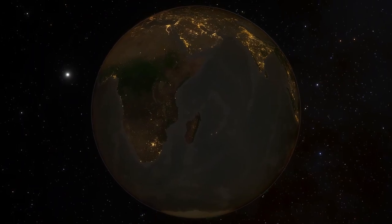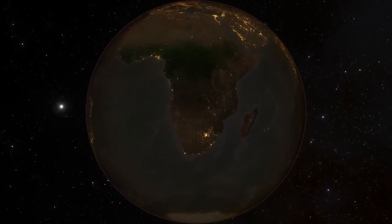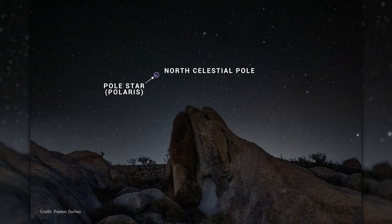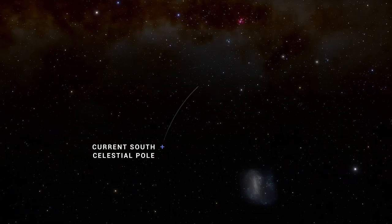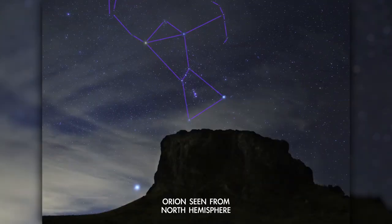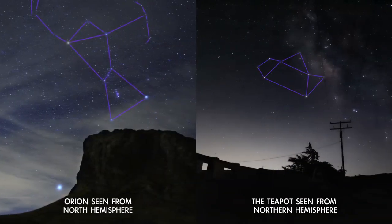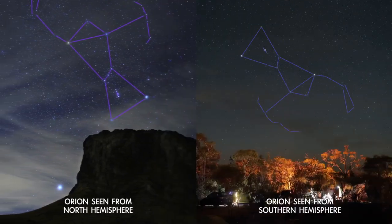There are some key differences between the night sky in the southern hemisphere compared to the north. To start with, there's no counterpart to the north star for the southern hemisphere. The celestial poles shift over time, so eventually there will be a south star, but not at the moment. From Orion, to the Teapot, to the Gemini twins, the seasonal star patterns northern observers are most familiar with appear flipped upside down when viewed in southern skies.